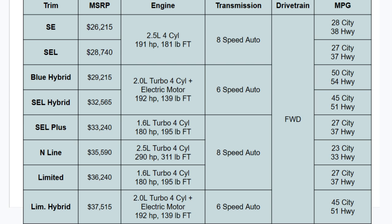The 2023 Sonata will be available in a lot of different trims. The base will be the SE and the SEL, and you get a couple of hybrids with the Blue Hybrid and SEL Hybrid, then back to gas with the SEL Plus, the N-Line, and the Limited. The top, most expensive, will be the Limited Hybrid. The SE starts at a very reasonable $26,215, working your way up to the Limited Hybrid at $37,515. With six different trims spanning $11,000, there's certainly an option you'll probably like and be able to afford.